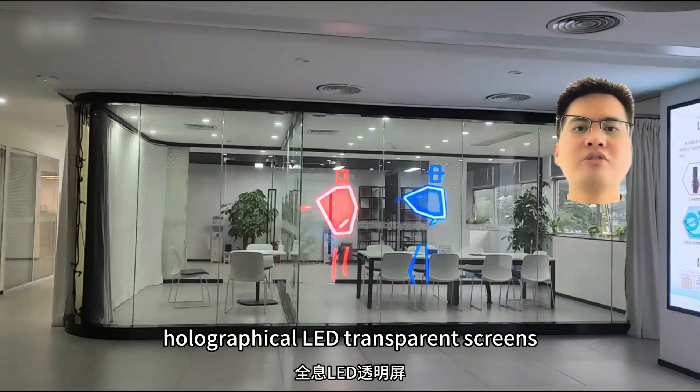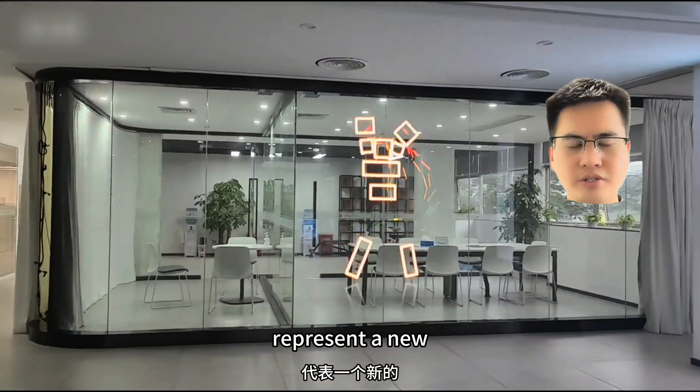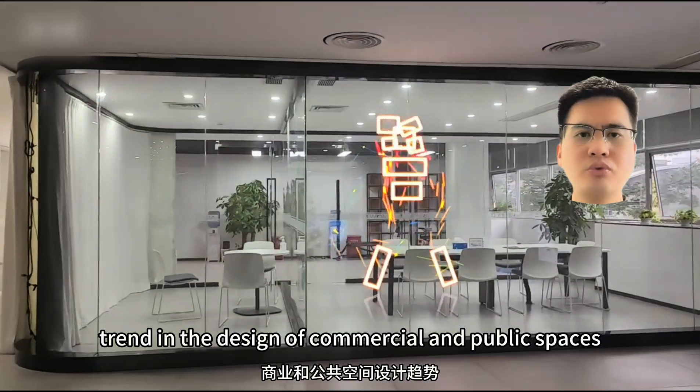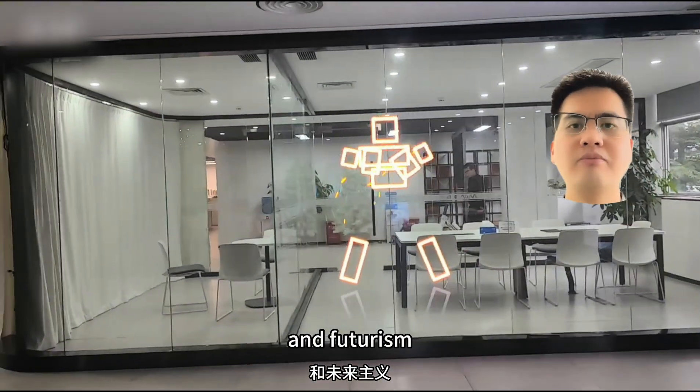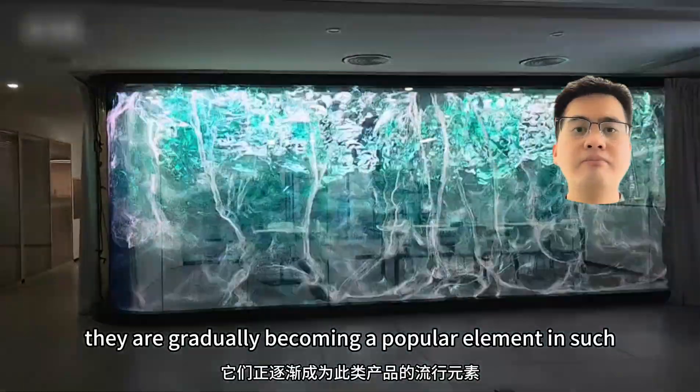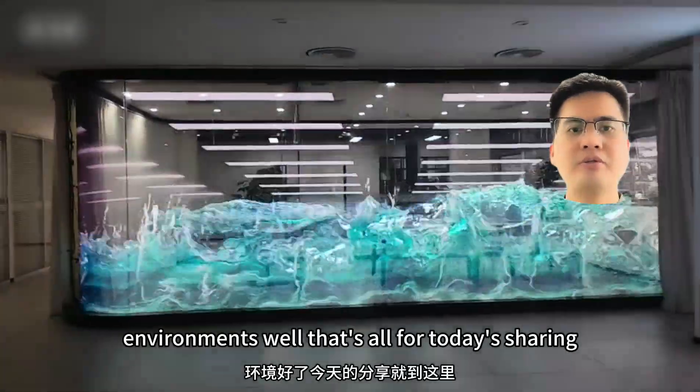Holographic LED transparent screens represent a new trend in the design of commercial and public spaces, particularly those seeking a sense of technological advancement and futurism. They are gradually becoming a popular element in such environments.